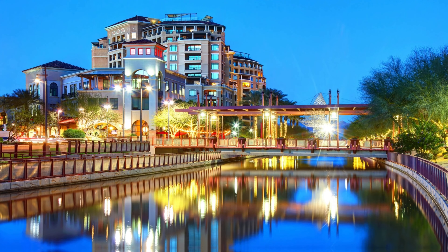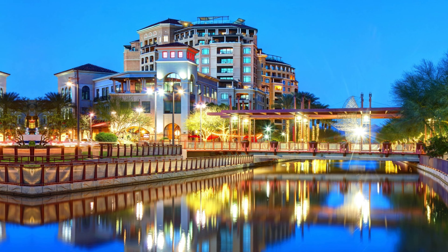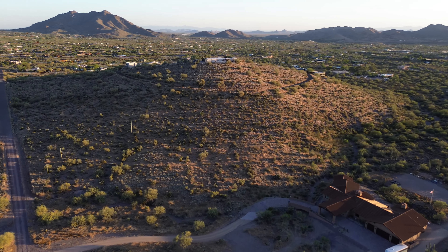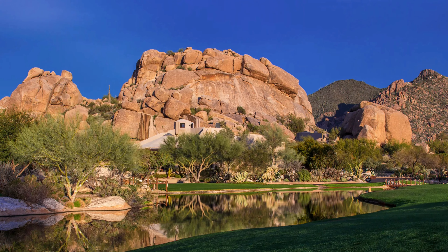Take a short drive south to lively Old Town Scottsdale, or north to explore Carefree and Cave Creek. You can catch a rodeo at Blue Chip Saloon, or enjoy a spa day at the Boulders Resort.